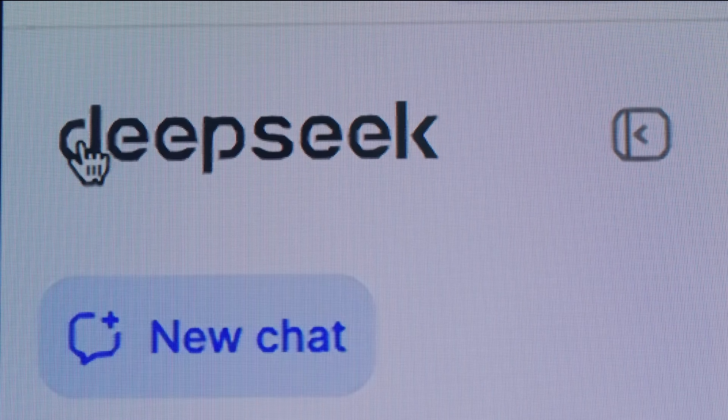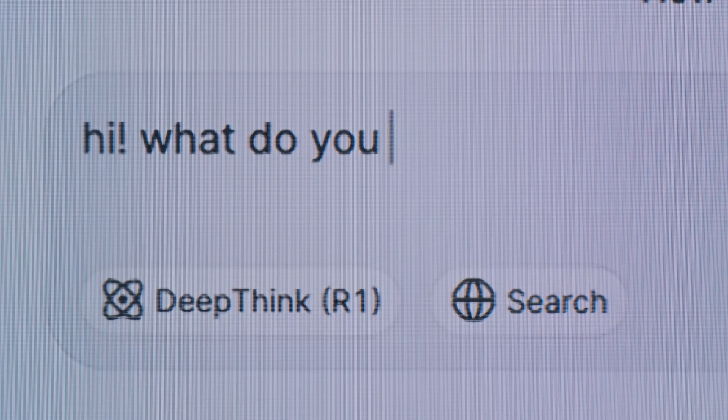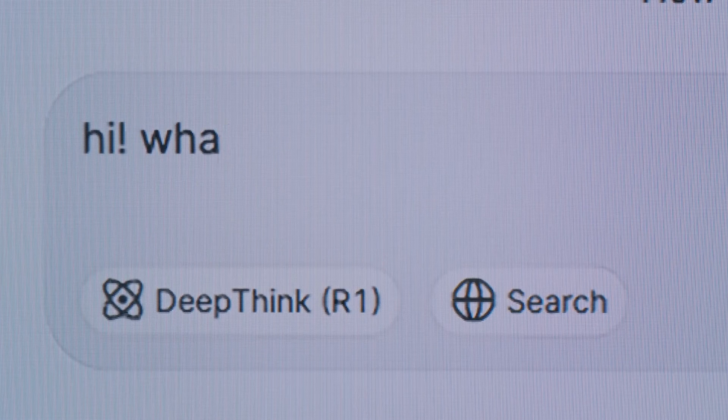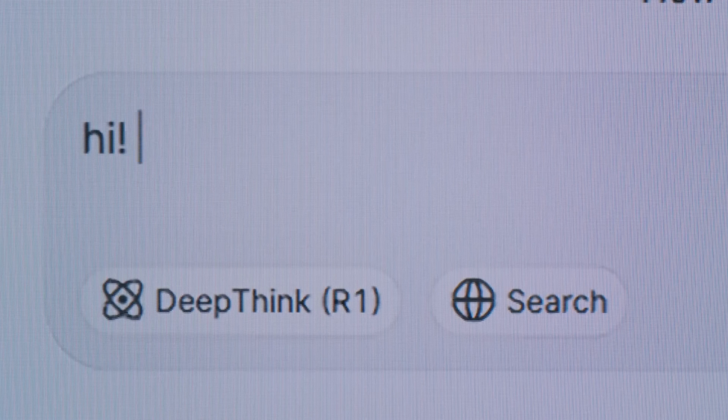Lastly in my list is DeepSeek. DeepSeek is famous because it delivers powerful AI performance at a much lower cost, making high-quality models accessible to everyone. It recently gained a lot of attention because of its strong reasoning, coding ability, and open-source approach, which challenged big tech AI models.